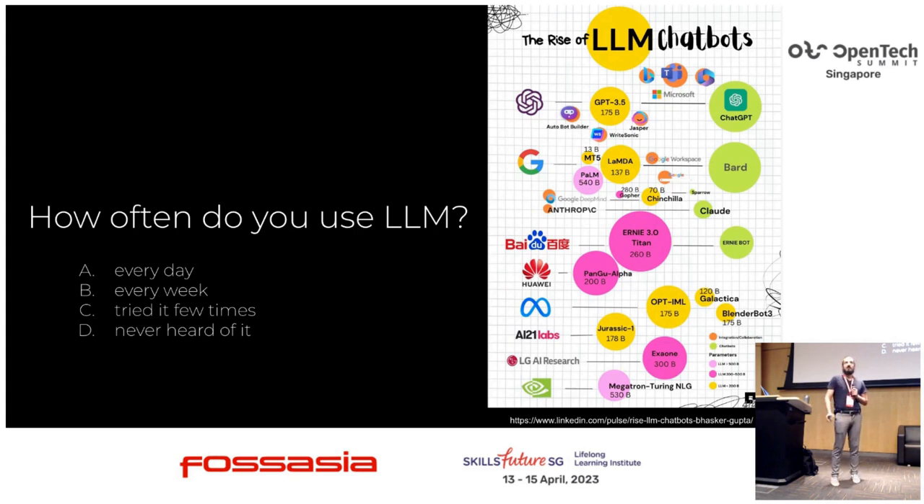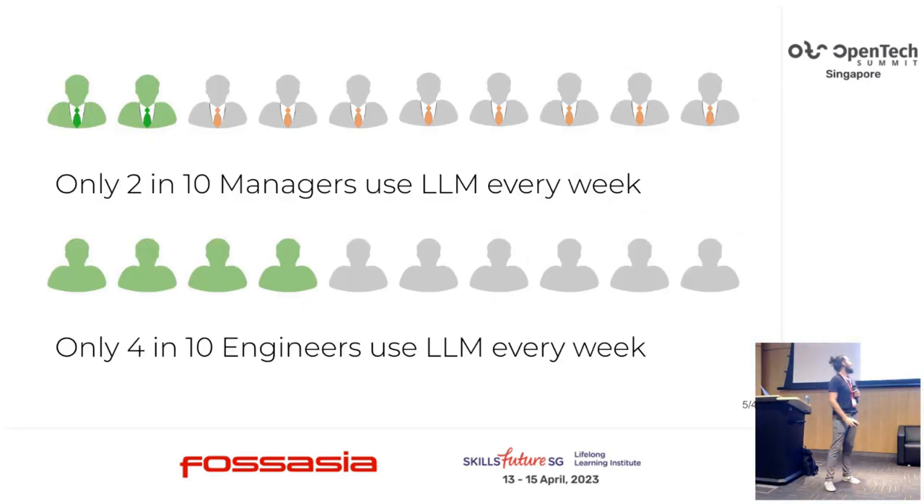Show of hands — how often do you use large language models? Never heard of it? Tried a few times? Every week? Every day? I'm happy to see that so many of you are using it. From my research, only two Intel managers are using large language models every week, and only four Intel engineers — that might be a little updated, I did the poll a few weeks back. But still, this is limited, and in this audience I see many more of you are using it.